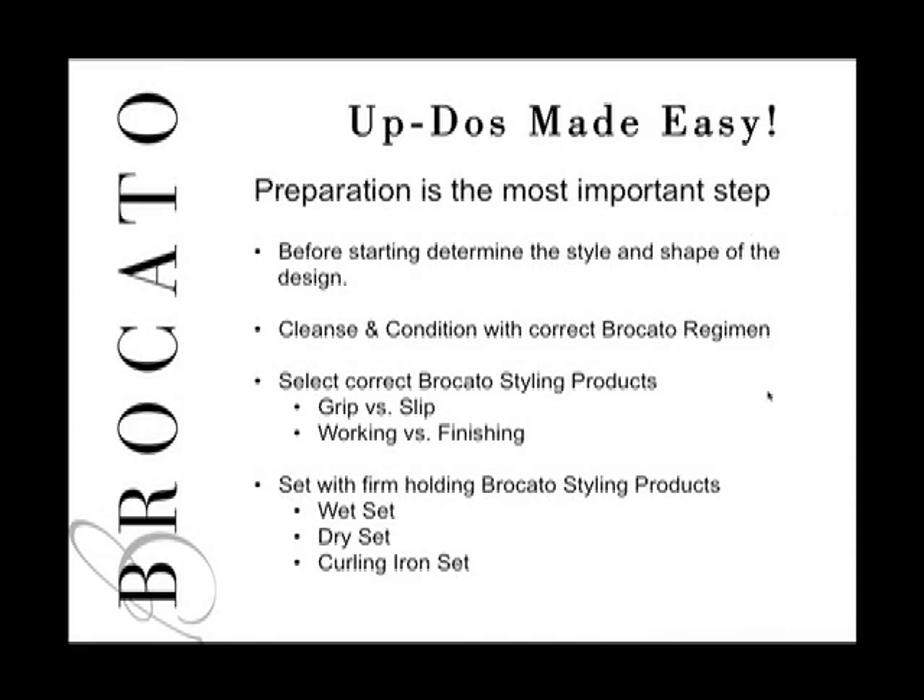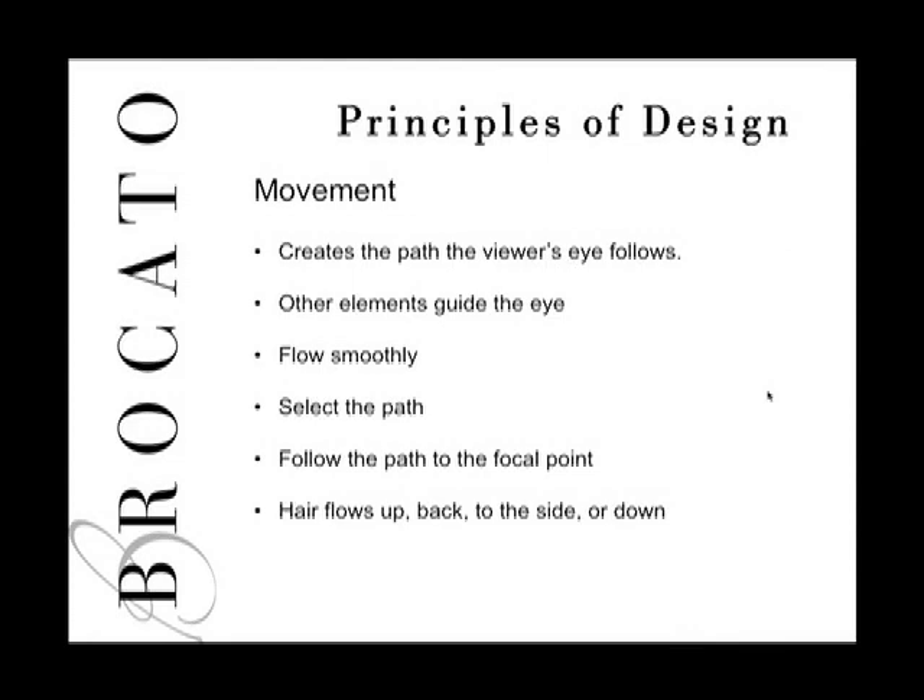The next part of preparing for an updo is understanding the principles of design. The first principle is movement — movement causes your eye to move through the style, creating a path for the viewer's eye to follow. Sometimes movement is a wave or curl; sometimes it's a line that sweeps up or back. Other elements guide the eye and follow the movement. The goal is to create flow that moves smoothly.